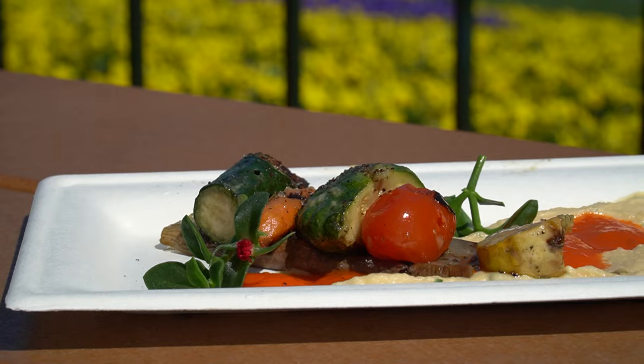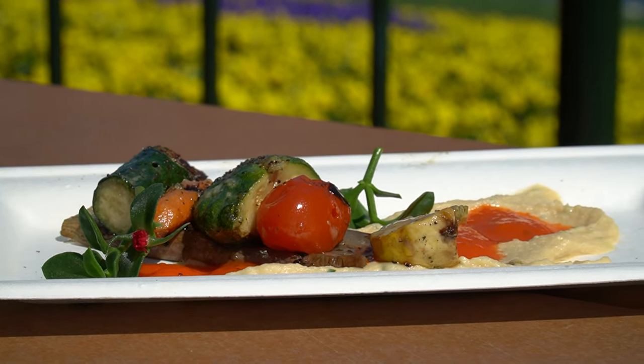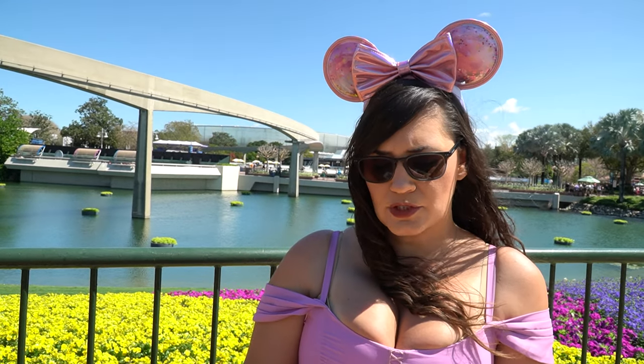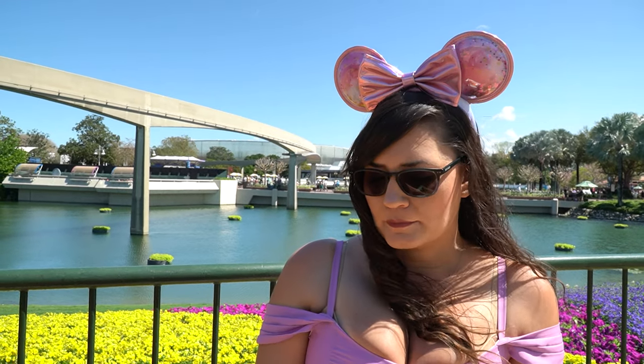Whatever they did, they seasoned the hummus — it almost tastes like soy sauce, but I know that's not what it is. It's alright. The sauce is harissa sauce, the red sauce on top of it, which is good. I'm not sure if I would put this even in my top three. It's not as good as it was last year.